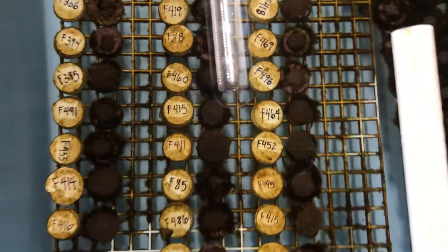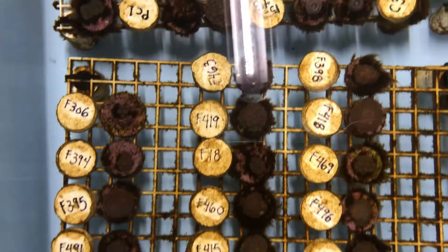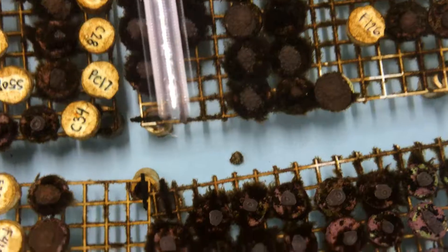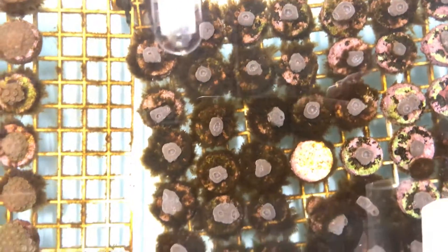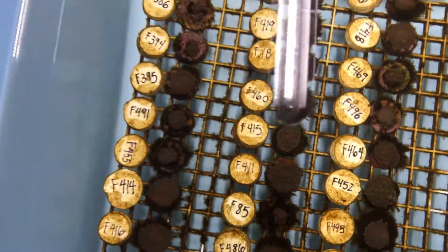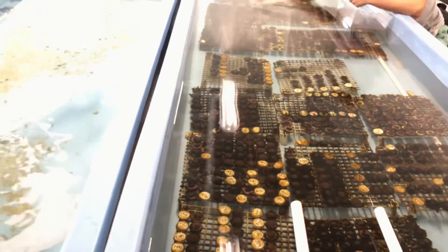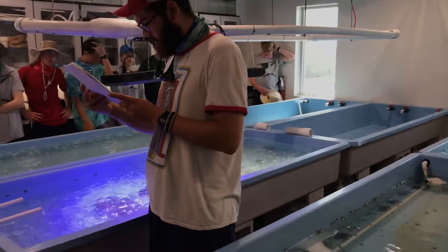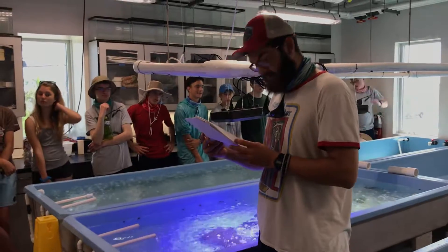The process of rearing those gametes requires water changes every two to three hours, because they're very small and fragile. For the Pillar Coral, which is a particularly fragile species — one of those huge fuzzy towers that are really characteristic — it's especially challenging. We used to have one at the facility, and this year it died. Very sad. That's going to be a theme this week.